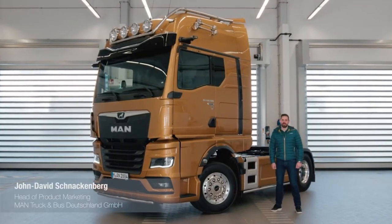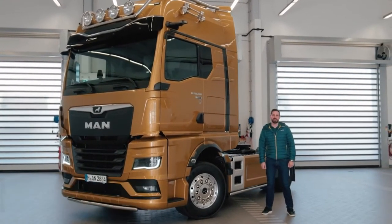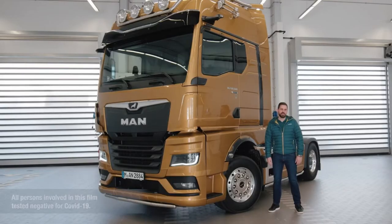Hi there truck friends, we've got another exciting day in store. We're here for a test drive with our new MAN TGX from model year 2022. Today we'll be showing you the MAN Opti-View mirror replacement system.